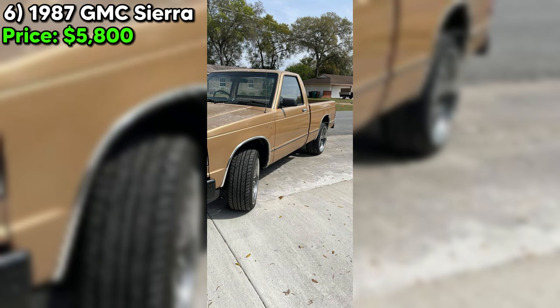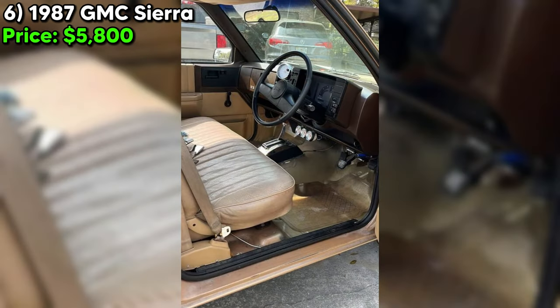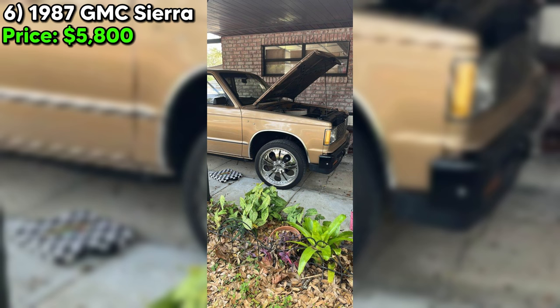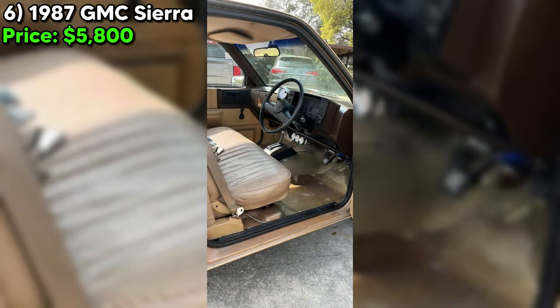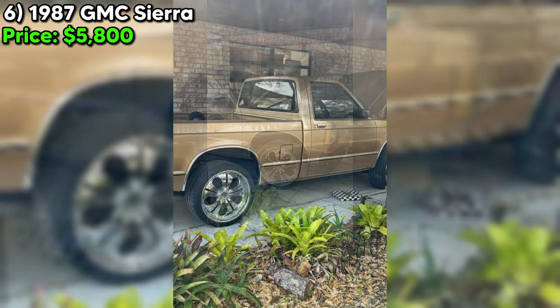With 130,000 miles on the odometer, it indicates a vehicle that has been used but not excessively for its age. The automatic transmission coupled with a gold exterior and tan interior suggests a classic yet stylish aesthetic. The seller's assurance of no significant damage, no rust, and no body damage are key factors. The absence of air conditioning and power steering is noted, but upgrades like headers, a 4-barrel 305 to 350 turbo with a shift kit, and a B&M shifter hint at performance enhancements.